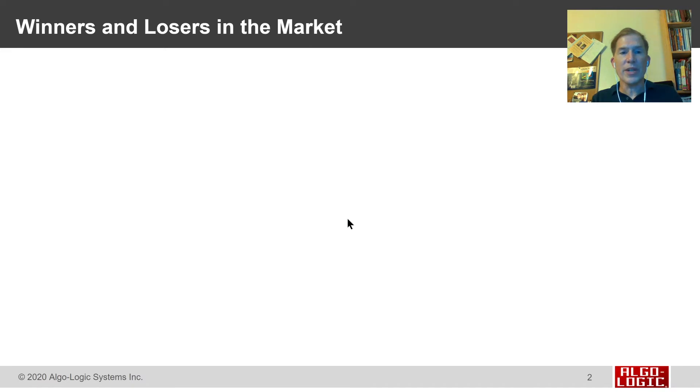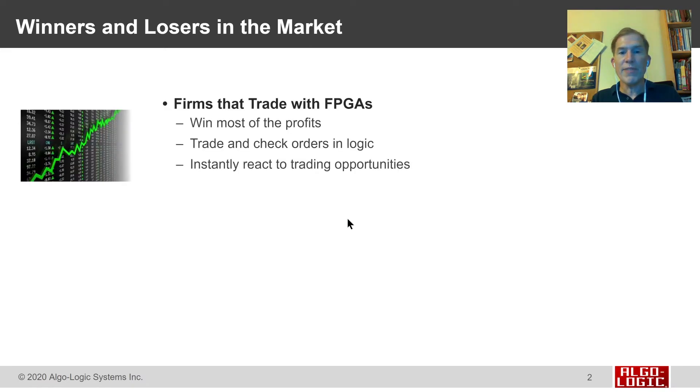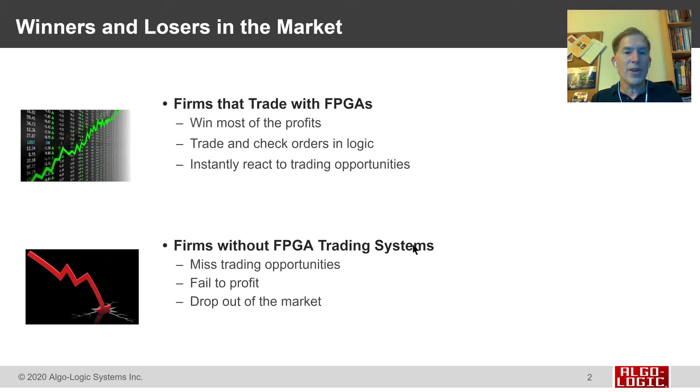Today, there are winners and losers in the market. Firms that trade with FPGAs tend to win most of the profits, because they're trading and checking their orders in logic instead of software, which allows them to instantly react to trading opportunities. Meanwhile, firms that are not yet using FPGA trading systems have been missing out on these opportunities because they're not quite fast enough — they fail to profit, and they eventually drop out of the market.